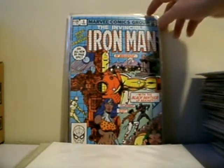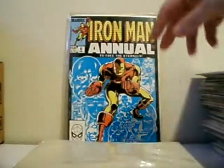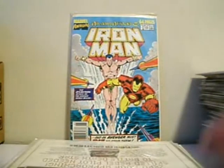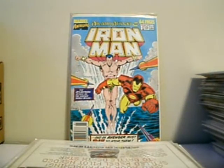Issue 129. Annual number 5, annual number 6 featuring the Eternals, and Atlantis Attacked — annual number 10.